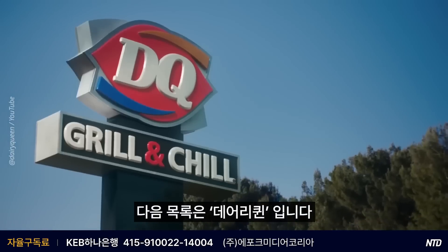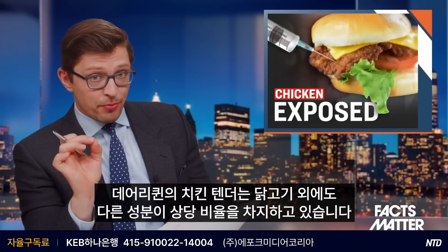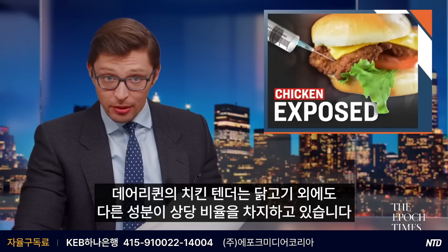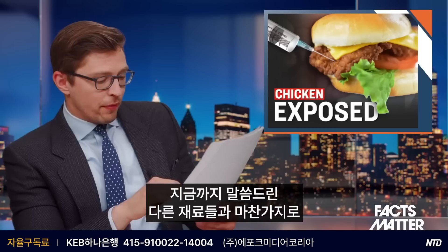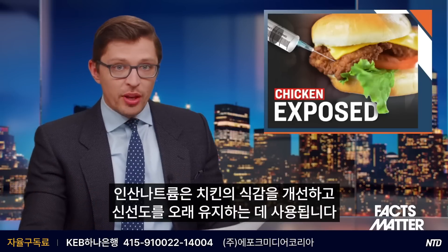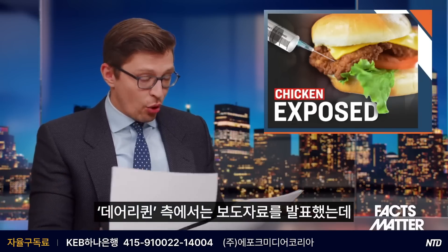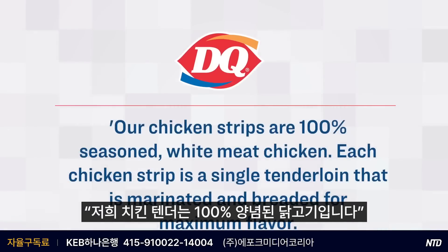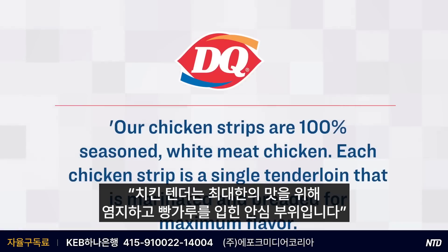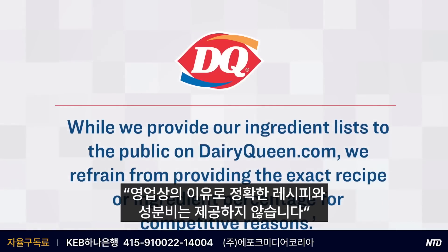Next up on the list is Dairy Queen, which has about 4,300 locations across the U.S. According to this analysis, Dairy Queen's chicken strips contain a significant percentage of ingredients other than pure chicken meat. Specifically, their tenderloin chicken fritters contain up to 18% of a solution of water, hydrolyzed soy protein, salt, as well as sodium phosphates — used to improve texture and keep it fresher for longer. A representative for Dairy Queen did release a statement saying: 'Our chicken strips are 100% seasoned white meat chicken. Each chicken strip is a single tenderloin that is marinated and breaded for maximum flavor. While we provide our ingredient list to the public on dairyqueen.com, we refrain from providing the exact recipe or ingredient percentage for competitive reasons.'